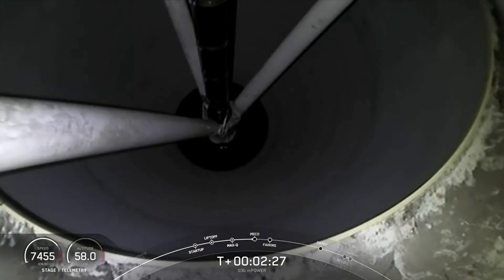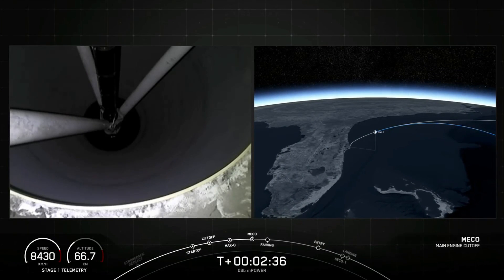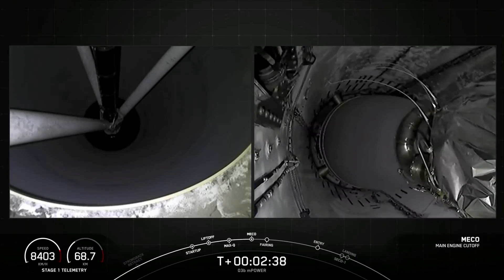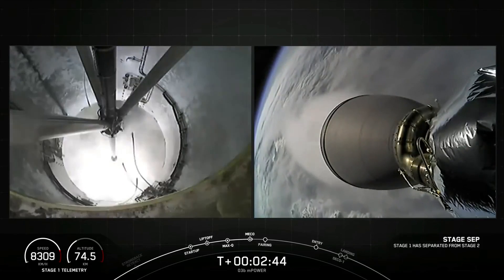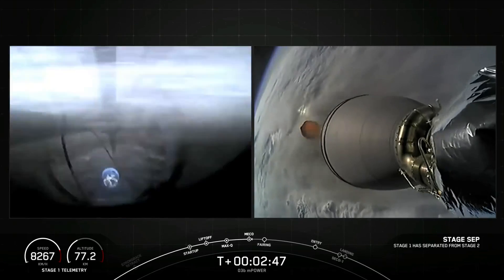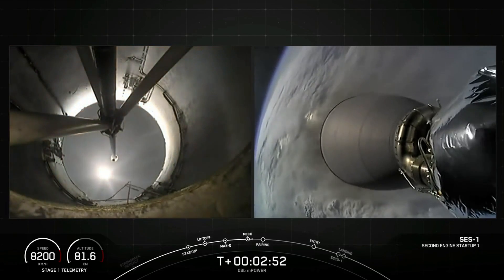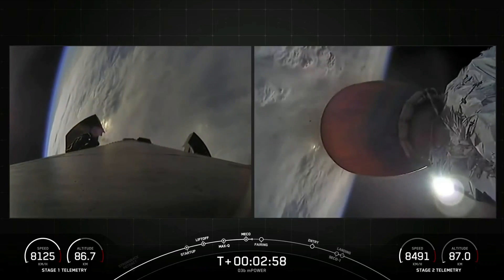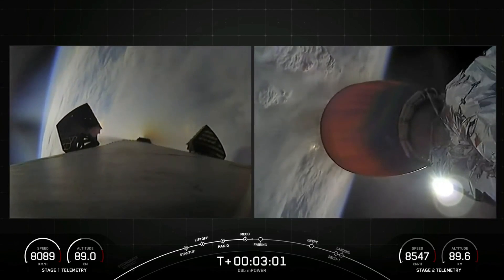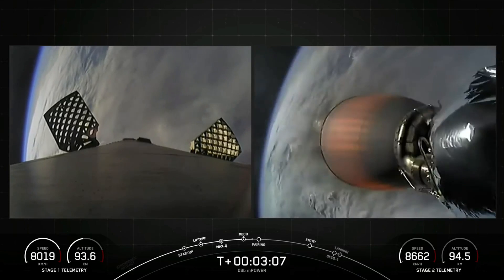Stage one, throw it out. And MECO. Stage separation confirmed. And back ignition. There you heard and saw the three events happening back to back — main engine cutoff, stage separation, and second engine startup one on our second stage. You can see those grid fins on the first stage deploying as the first stage begins to make its way back down to Earth.